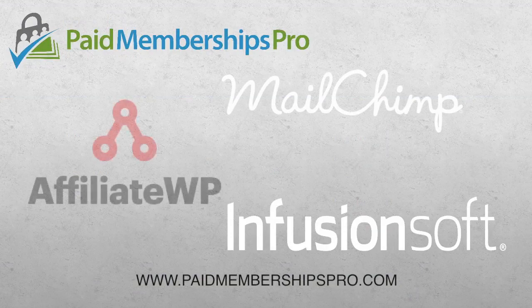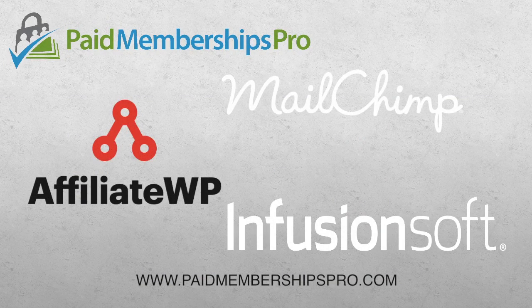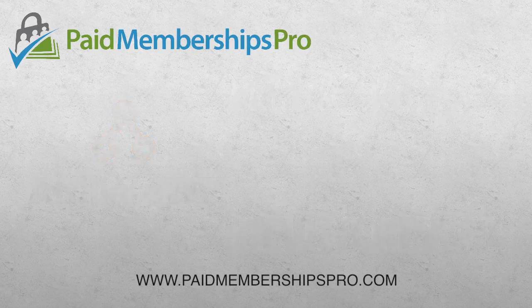PMPro integrates with leading email marketing services, affiliate tools, form software, and many other popular third-party tools.